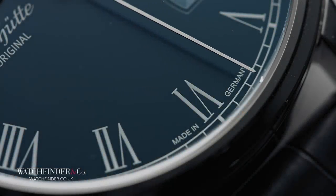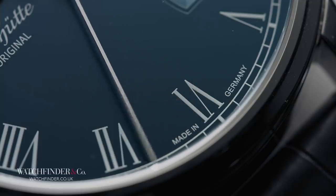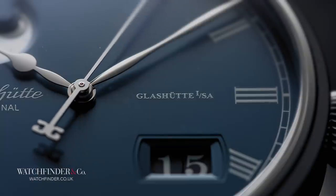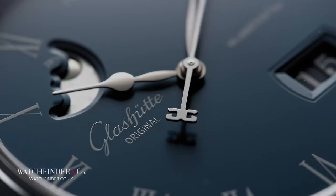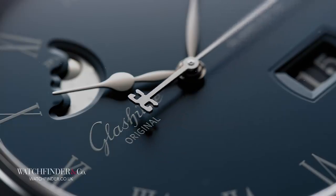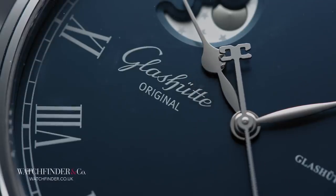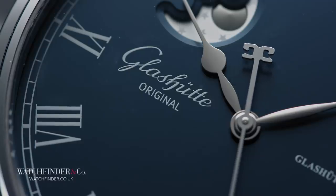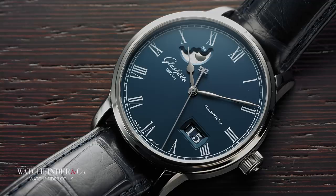Not every watch worth considering need come from Switzerland, as demonstrated a number of times over in the German valley town of Glashütte. As the name suggests, Glashütte Original is one of the watchmakers flying the flag for German watchmaking, originating from a compendium of watchmakers that established watchmaking in the region. These Glashütte watchmakers had been nationalised and amalgamated during World War II, and this included Arlangenzone, which separated again in 1994. What remained became the Glashütte Original we know today.